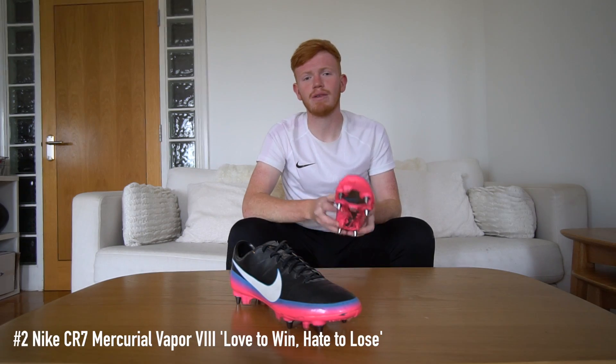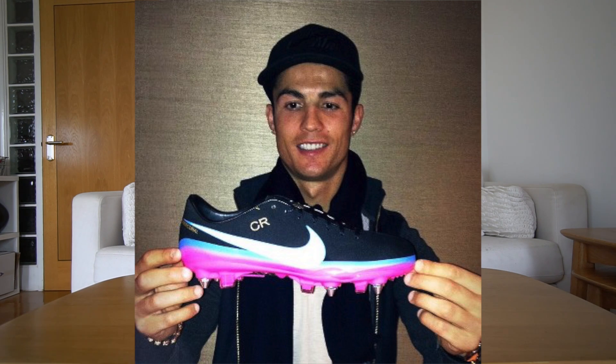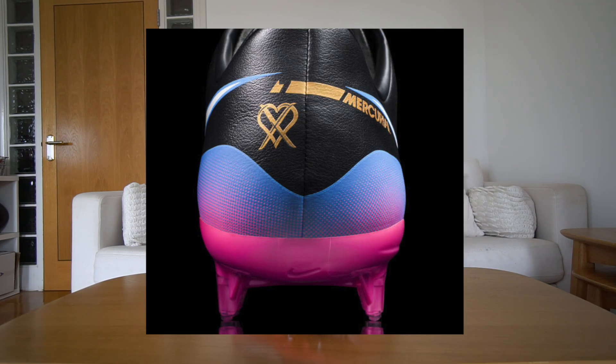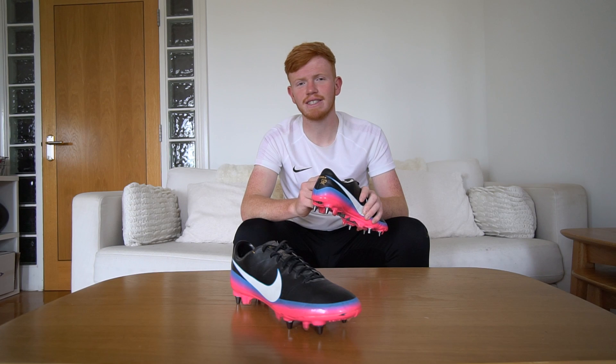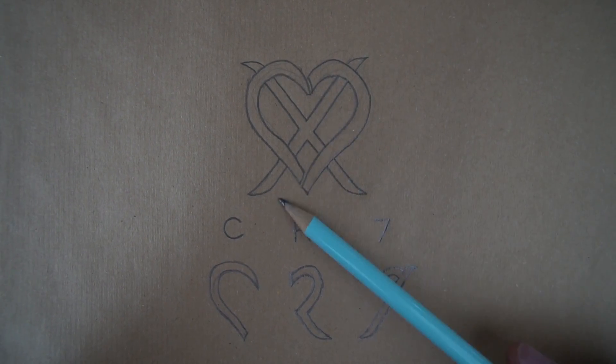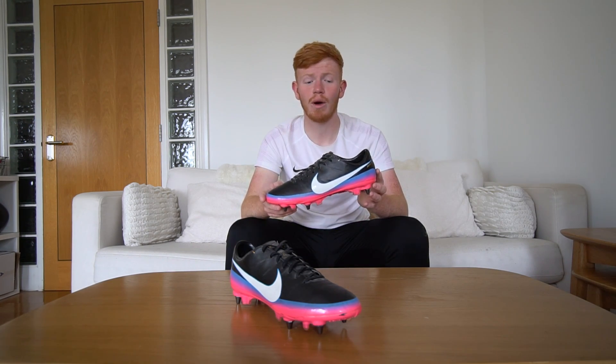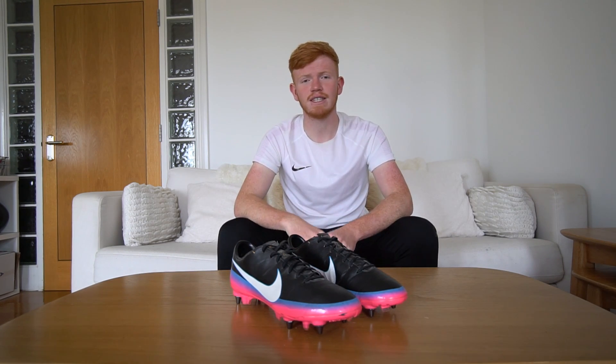Number two on my list is one of Cristiano Ronaldo's first signature releases from Nike Football. This boot is called Love to Win Hate to Lose and it represents his emotions for the game. On the heel you can find a logo which is a love heart with a cross through it to represent the love and hate, but it also spells CR7 if you look closely at the lines. Another reason I love these is because it was the first top-end football boot I've ever owned. The black, white, blue and pink sole plate with the glass fibre looks unreal and these are definitely one of my favourite CR7 boots ever.